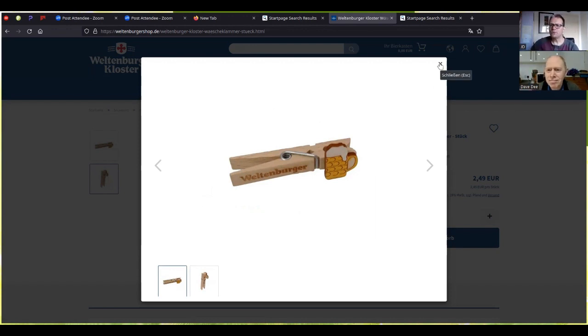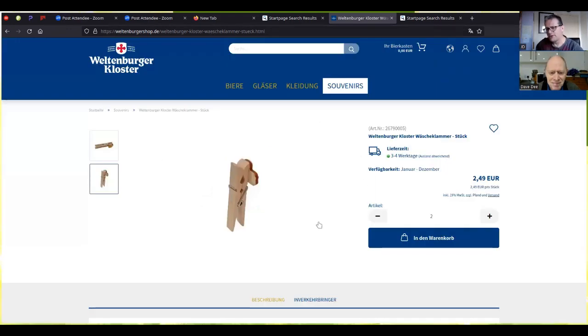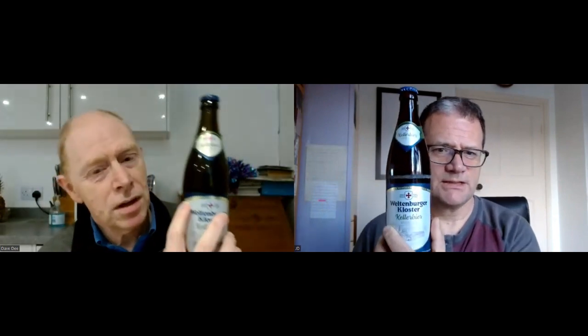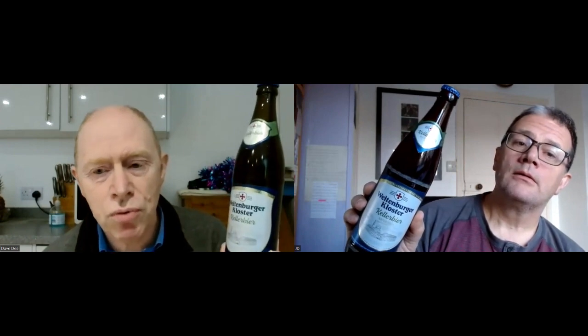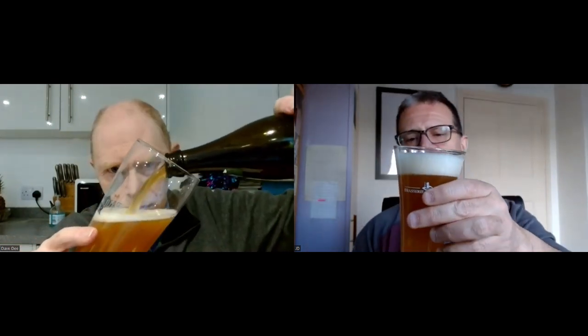That is the fun fact to end all fun facts on series five. Moving on to the bottle design — I'm still overwhelmed by the peg if I'm honest. The bottle design is nothing special, but along the top it's gold and it tells you it's the world's oldest monastery brewery. I'm going eight for the label, I'm going seven.